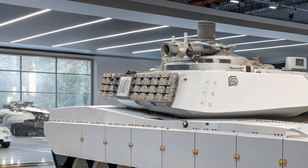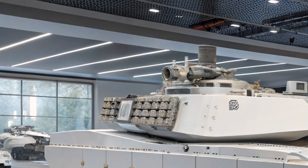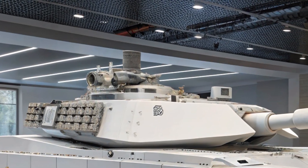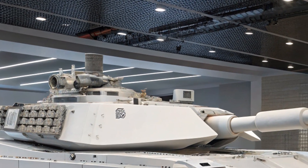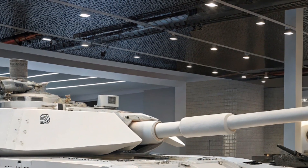Its sleek, angular design isn't just for looks. The Abrams X has a reduced thermal and radar signature, making it harder to detect by enemy forces. This stealthy profile helps the tank survive longer and perform better in high-tech warfare scenarios where detection means destruction.